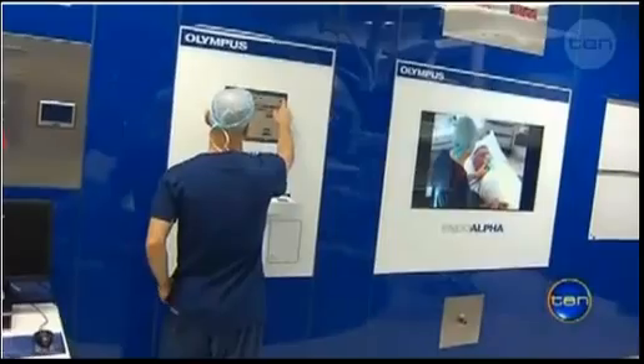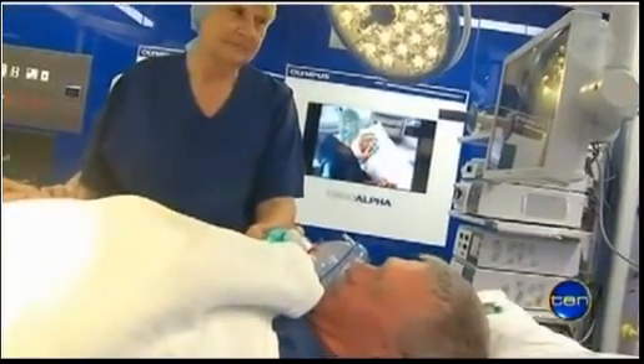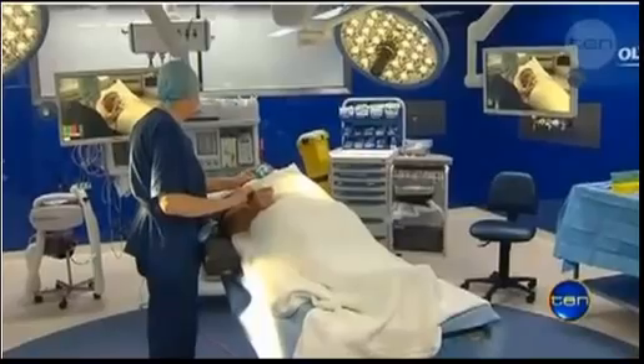The multi-million dollar endo-alpha theatre accommodates the most complicated of surgeries. The cameras and the special blue interior mean surgeons have a clearer view of their procedures.